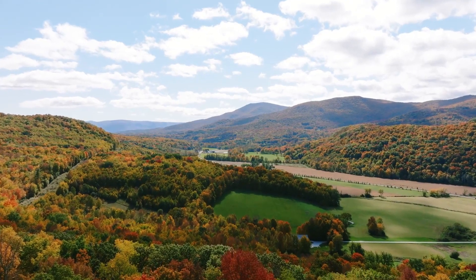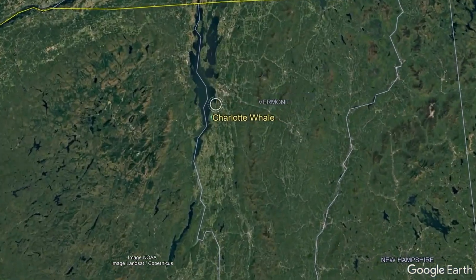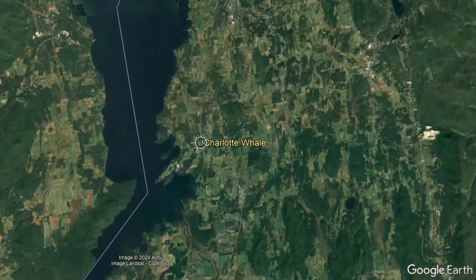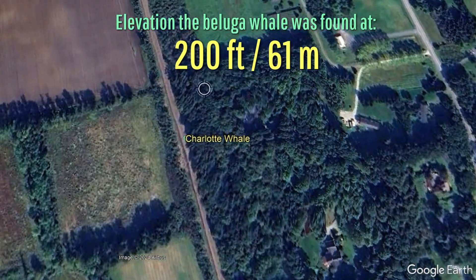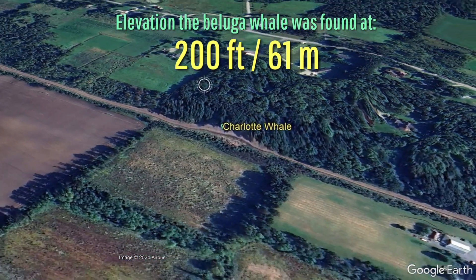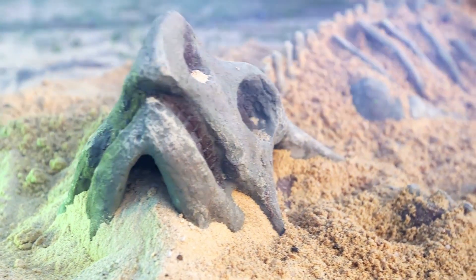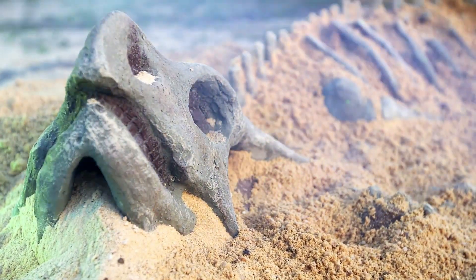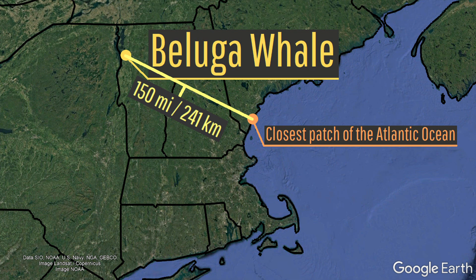Would you believe me if I told you that a beluga whale was once found in Vermont of all places? Not only is this true, but the story gets even weirder. A complete skeleton of the beluga whale in question was not found at or below sea level, but instead buried underneath a layer of clay situated a whopping 200 feet above sea level — specifically underneath a railroad being built in 1849 in the town of Charlotte, a whopping 151 miles away from the closest patch of the Atlantic Ocean.